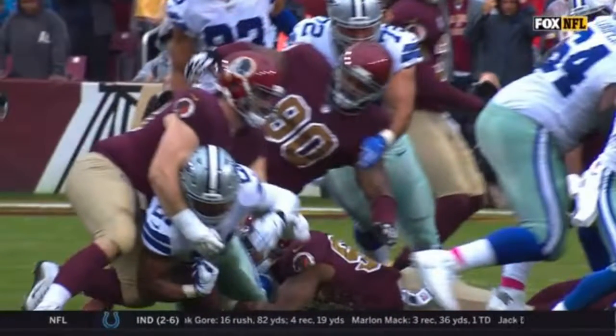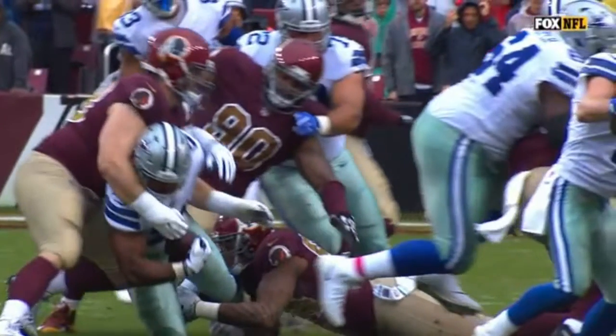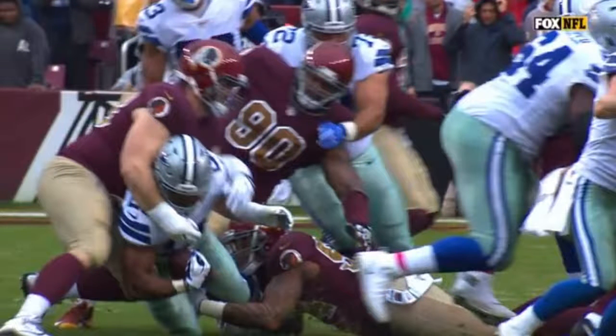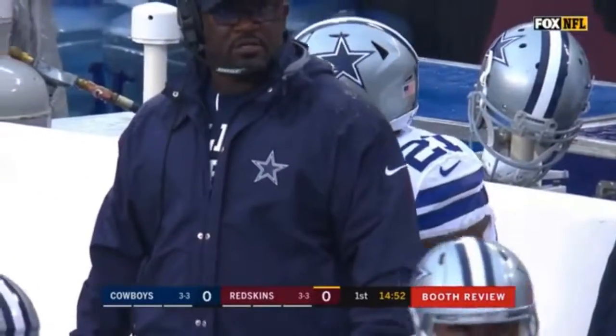They're taking a look at it upstairs, seeing if his knee was on the ground. It looks to me like the ball was coming out prior to the knee being on the ground. Mike Pereira here with us in Washington, D.C. — to me, the ball is just coming out as the knee is hit. Now they have confirmed that it was a fumble and a clear recovery.